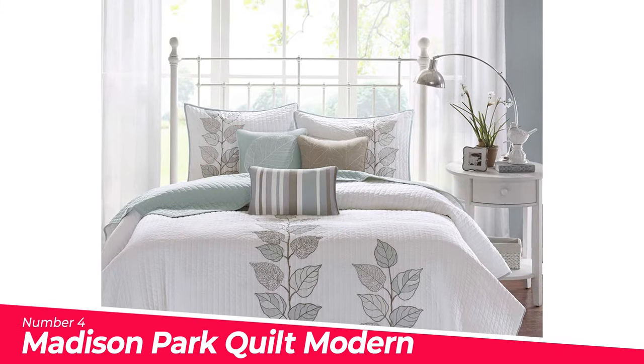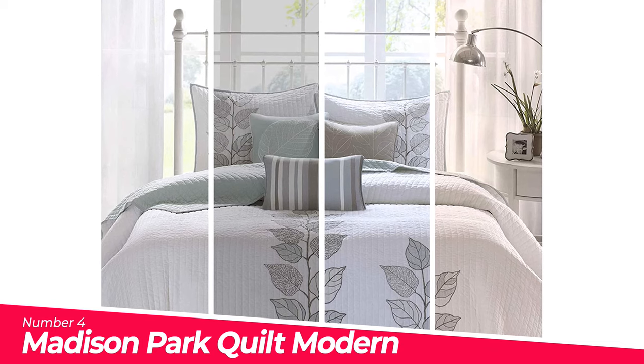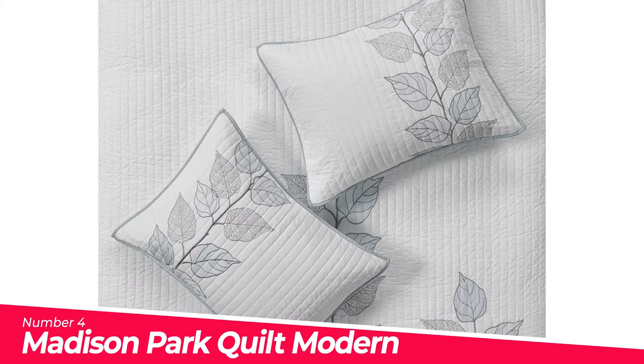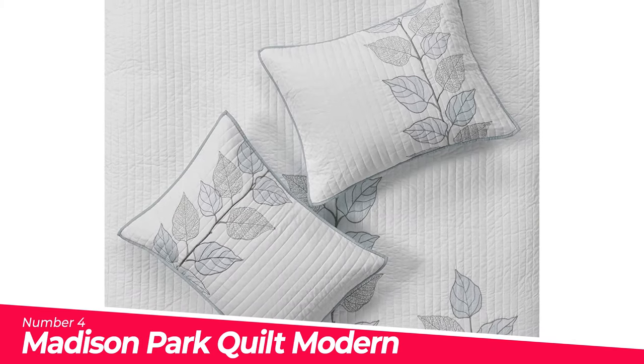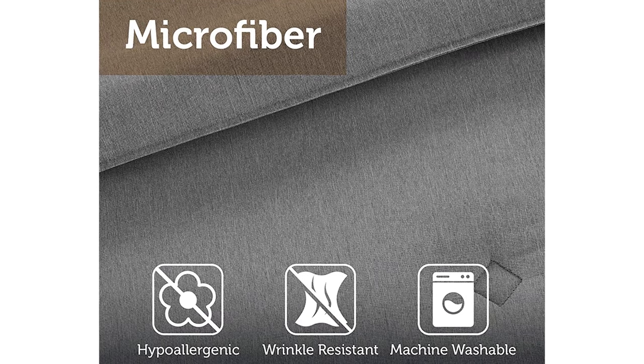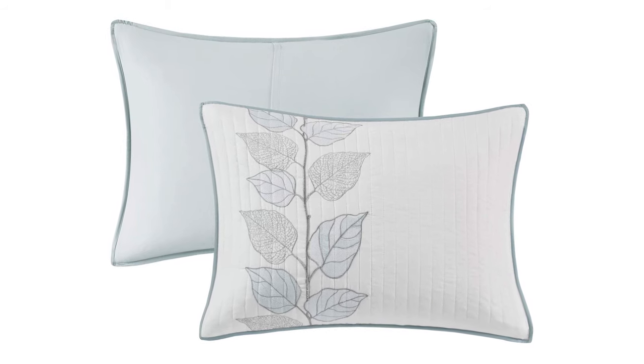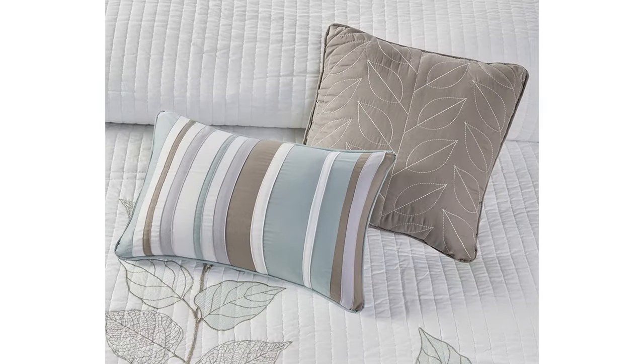Number 4: Madison Park Quilt Modern Classic Design. This beautiful six-piece reversible coverlet set features a classic stylish look with an embroidered leaf print. Kaylee is blue and white with subtle stripes that add texture. The coverlet reverses to a soft blue — naturally lightweight, breathable and soft, perfect for summer use or layered on for cold weather.